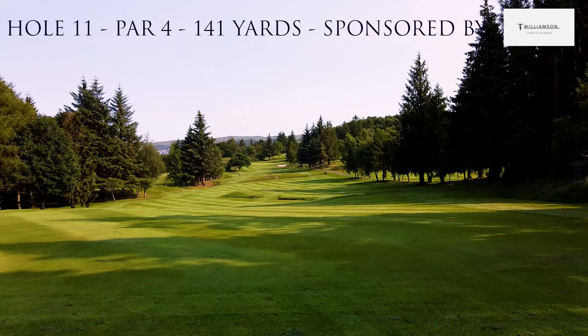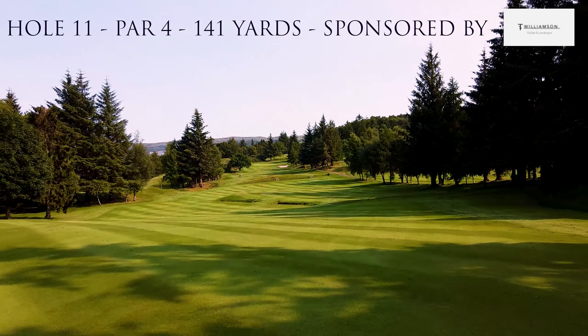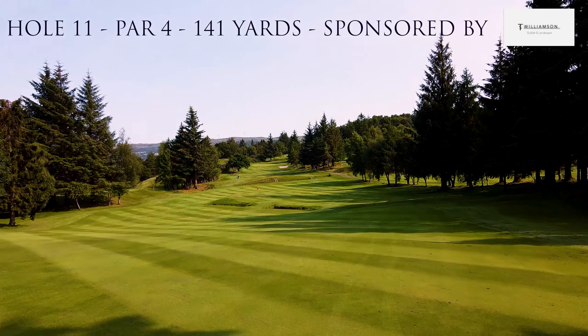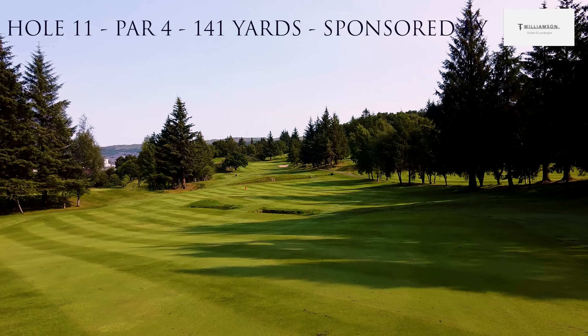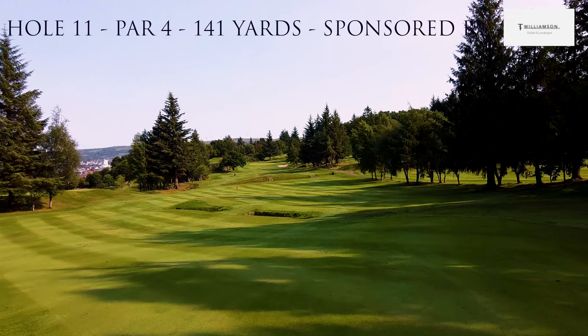Hole number 11 of the Scottish Open. This is a mid-length par 4 and another one of the favourites from previous years gone by. This hole is sponsored by T.S. Williamson and Builders.